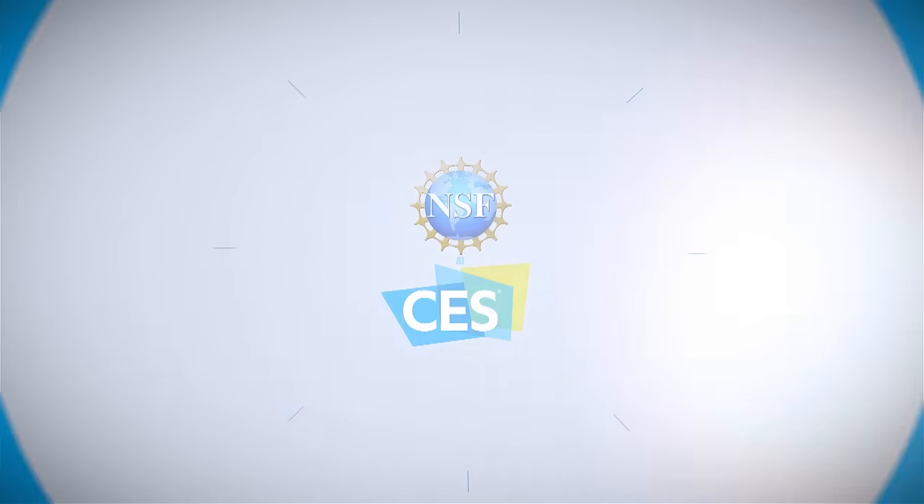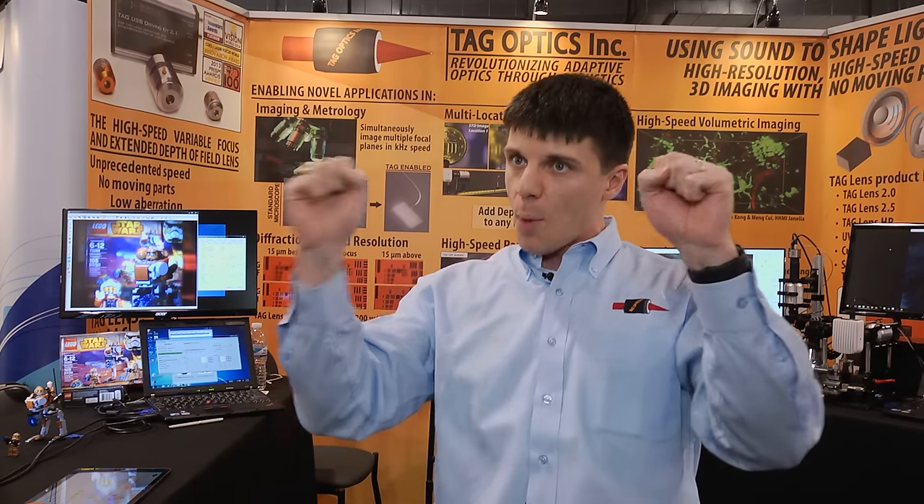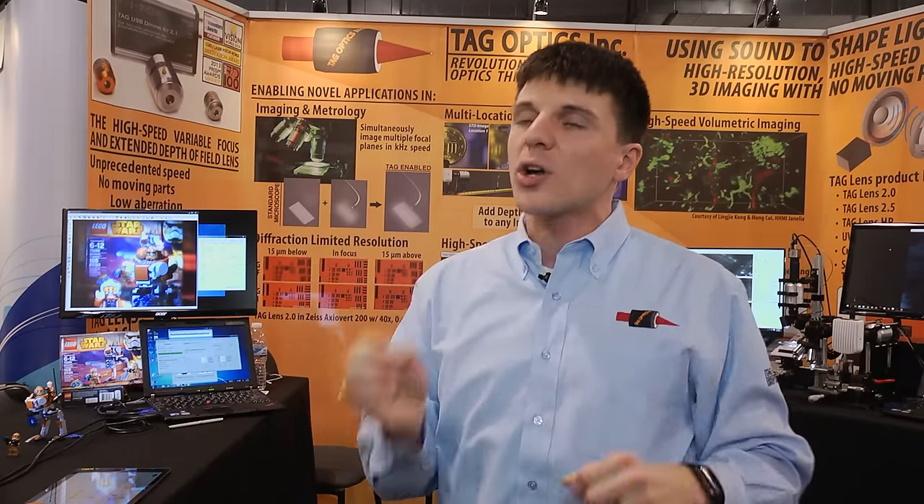We make the world's fastest focusing lens. Specifically, we use the power of sound to shape light and create an optical lens. The sound waves go inside of a liquid, and then we take molecules and bring them closer together and further apart, which means that we're going to change the density of a liquid at a given point in time and space. That creates a lens.